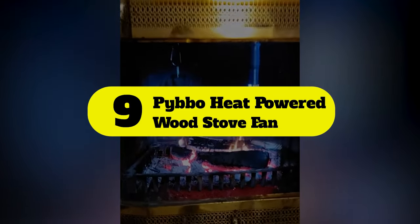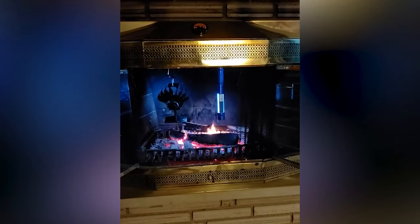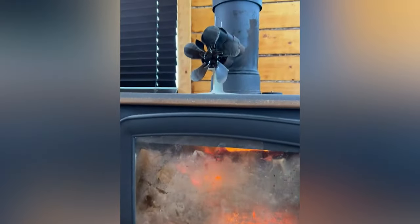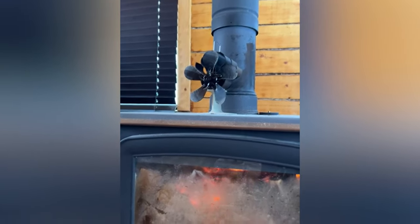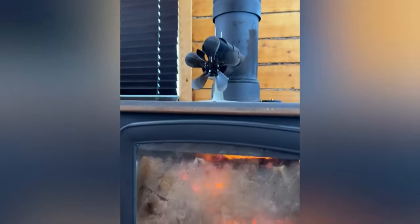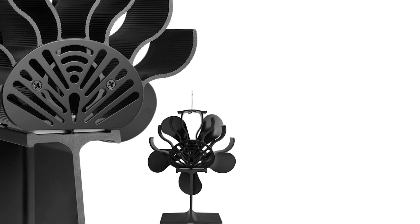Number 9: Pebo heat powered wood stove fan — upgraded 5 blades that circulate more warm air, max 380 CFM, into your whole home. Perfect for all-size rooms. Just put it on top of the stove and the fireplace fan will work when the stove surface is hotter. Starts to rotate when temperature reaches 60°C — the hotter the fire, the faster the blades turn.